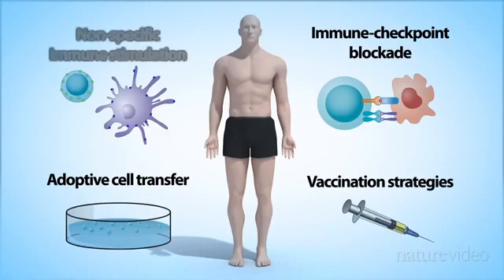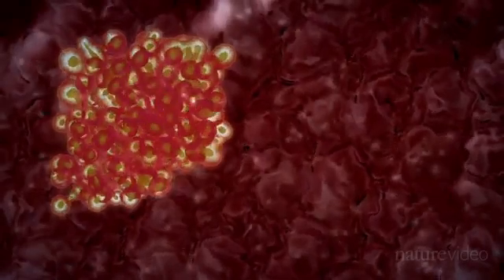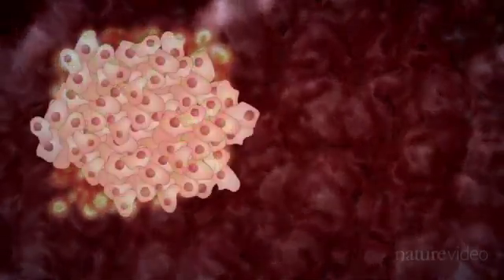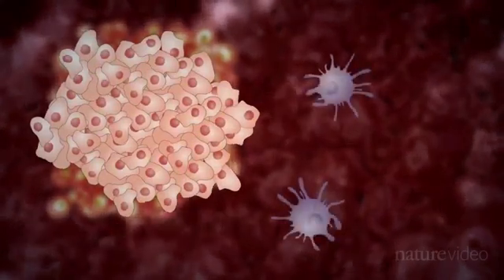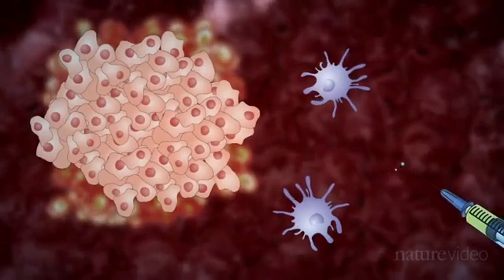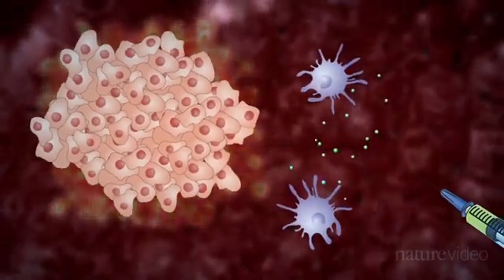The first strategy, non-specific immune stimulation, is used to give a general boost to the immune system in vivo. To do this, some of the many cells that make up the immune system, such as these antigen-presenting cells, need to be activated. Researchers can do this by injecting molecules that bind to receptors in the cell membrane.